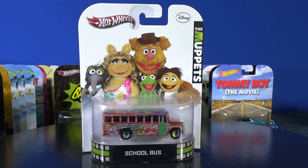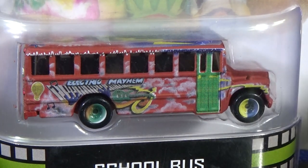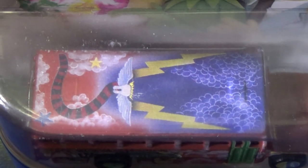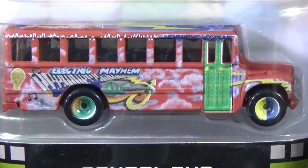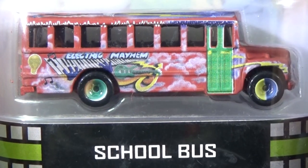All the ones I showed recently only had one release, and same with this one: the Muppets school bus. It does have rubber tires and it says Electric Mayhem on the side. It has decorations in the back but no license plate, though it does have a spot for it. There you have the school bus for the Muppets.